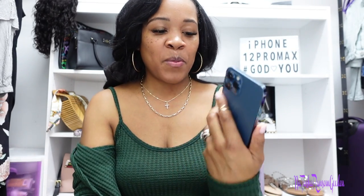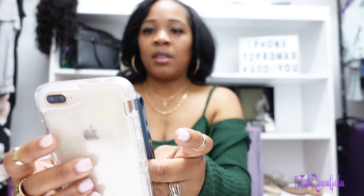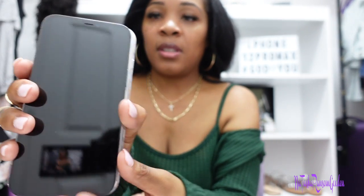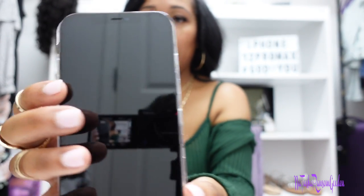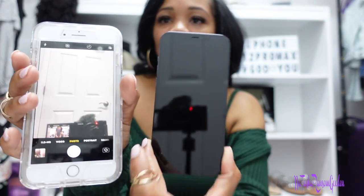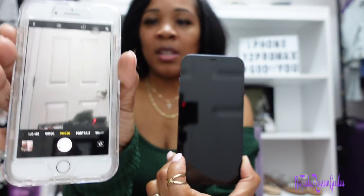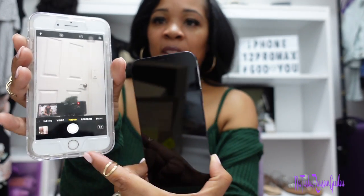I don't think it's bigger — it said 12 Pro Max but it's that boxy, square shape. This one, if you remember the 8 Plus, has round edges. It is a tad bit bigger. I think with this one you get more screen versus the 8 Plus, because the 8 Plus has all this space up top and at the bottom, whereas this one you get more actual screen. But I'm no tech person!